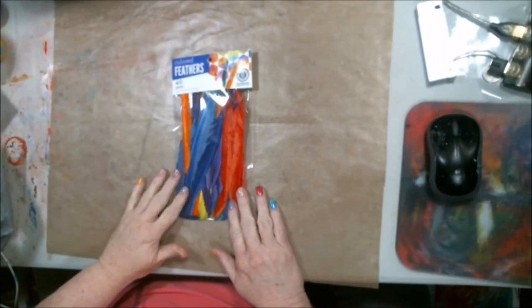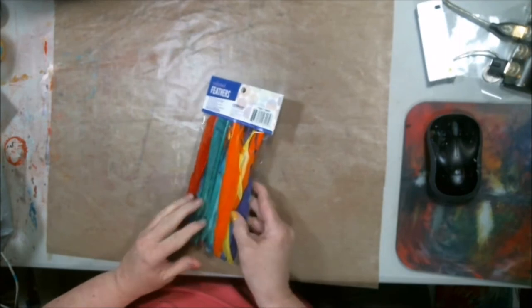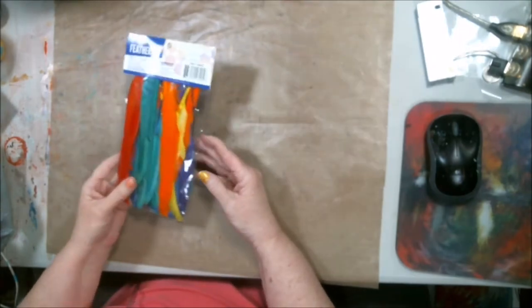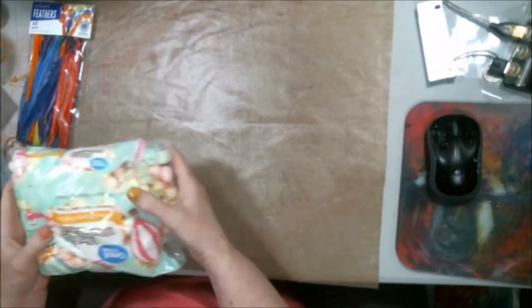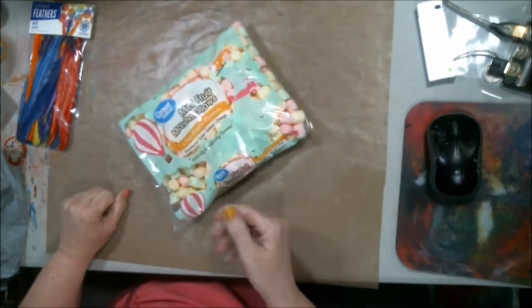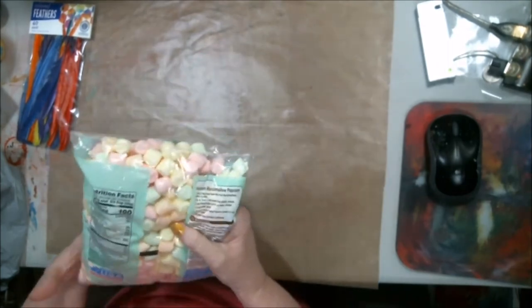These are feathers — a 40-pack of feathers. I've got some ideas on doing some things with those. And every grandmother needs this in her arsenal for when her grandbabies come by: pretty little marshmallows!